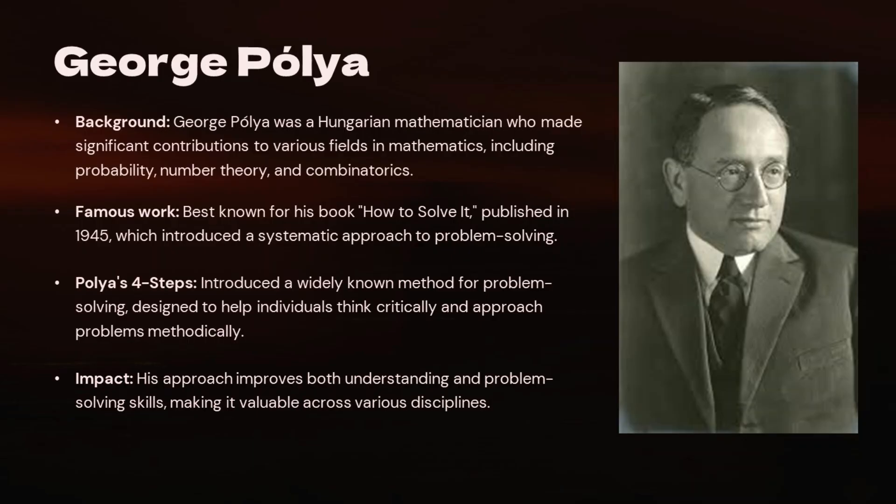Before we jump into the steps, let's get to know the mastermind behind them, George Polya. He was a Hungarian mathematician who made significant contributions to math, particularly in problem solving. His most famous work is the book 'How to Solve It,' published in 1945. This book introduced the systematic approach we're learning today. His method is not just for mathematicians but for anyone looking to improve their problem-solving skills.